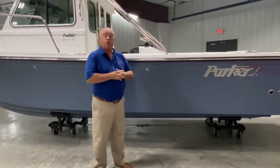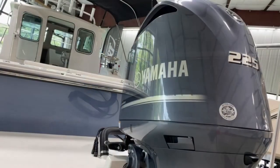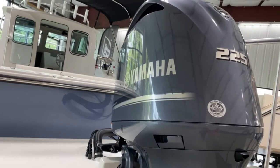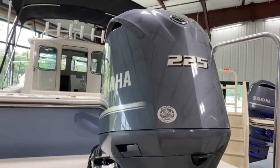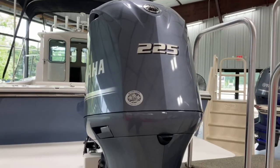With a 225 horsepower 4-stroke Yamaha engine, she's capable of speeds around 40-41 miles an hour on the top end, and a nice cruise at 26-27 miles an hour, while not breaking the bank on your pocketbook.